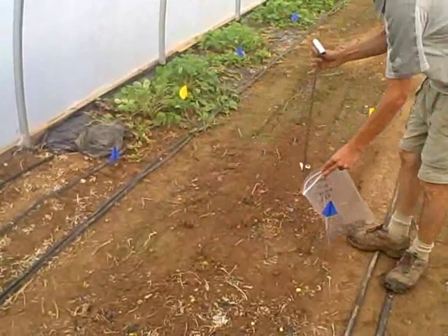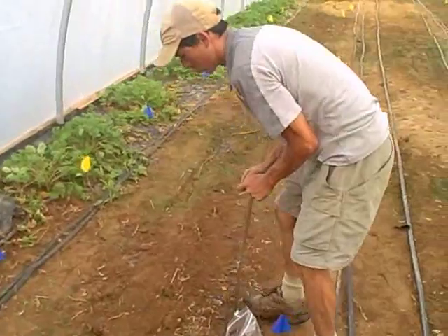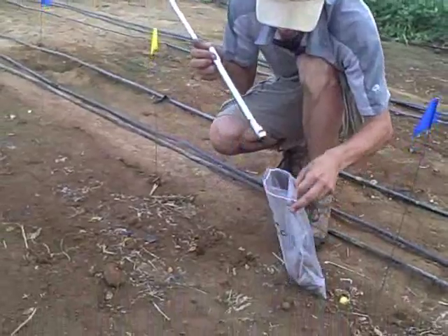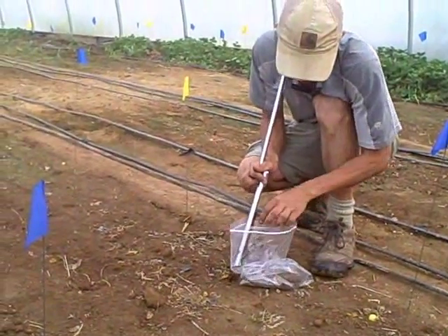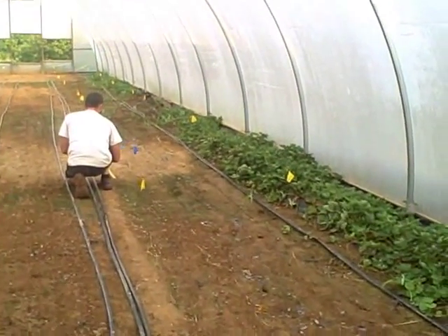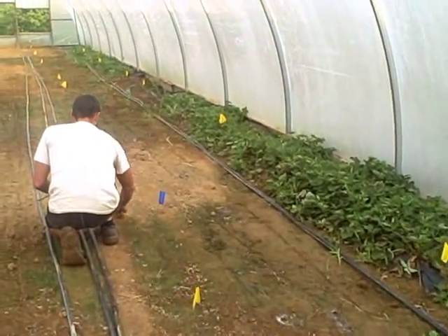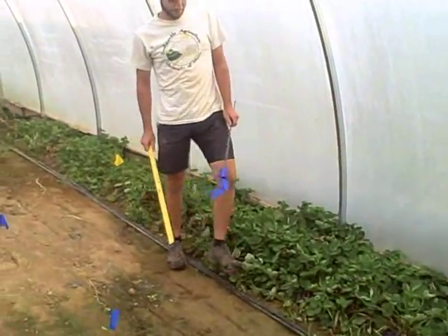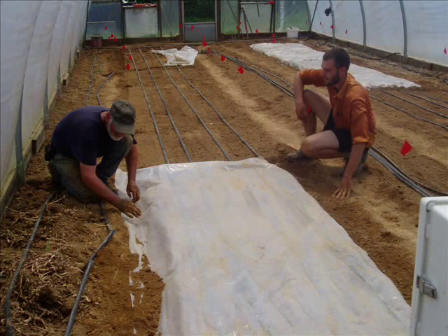We conducted studies in the Weedigers' high tunnels in late July and August of 2006, 2007, and 2008, between the time they had removed their spring tomatoes and planted their fall crops. These video clips were taken by my research assistants Brian Geyer and John Rogers while they were setting up the study in 2008. They divided empty beds in the tunnels into 10-foot segments, which were randomly assigned to one of four treatments: some were left untouched, some were covered with plastic, and some had mustard greens incorporated into the soil.